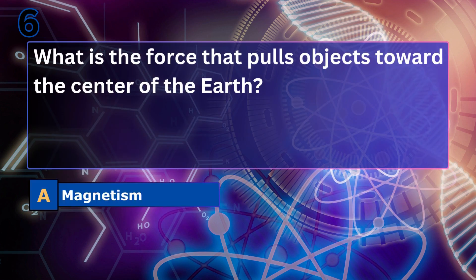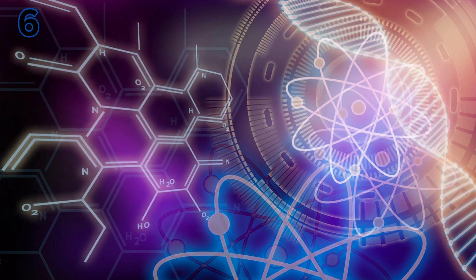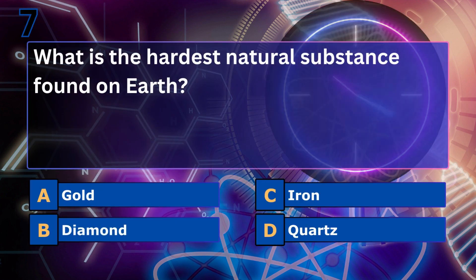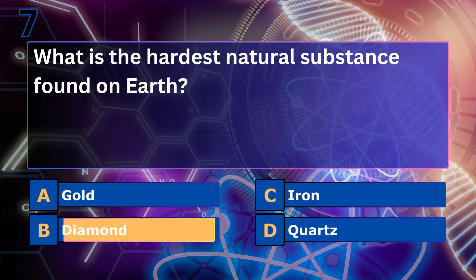What is the force that pulls objects toward the center of the earth? Gravity. Gravity is what keeps us grounded and makes objects fall when dropped, like an apple falling from a tree.